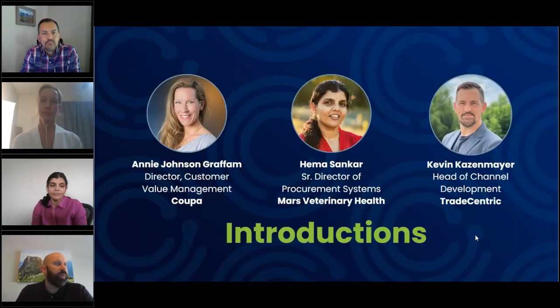Joining us today from Coupa is Annie Johnson-Graham, Director of Customer Value Management. From Mars Veterinary Health, Hema Sankar, Senior Director of Procurement Systems. And Kevin Kazenmayer, Head of Channel Development with TradeCentric.